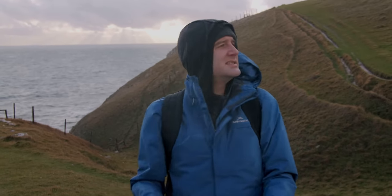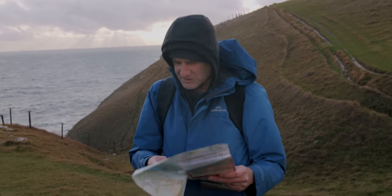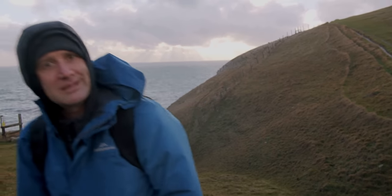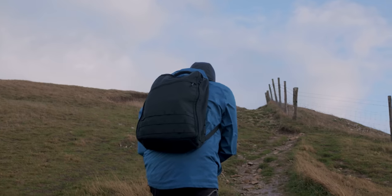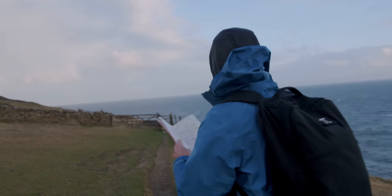I'm trying to find this line and I can see there's a dip where the path goes around here, and the line looks like it's just on the far side of a fence, which is at the top of this hill. It's basically on the other side of this gate.